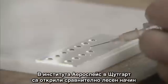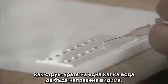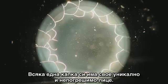The Aerospace Institute in Stuttgart has discovered a relatively simple way of making the structure of a drop of water visible. The researchers have had their efforts rewarded by insights into a very beautiful world. Each drop has a face of its own, unmistakable and unique.